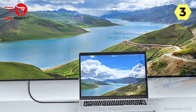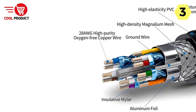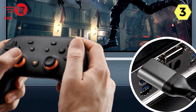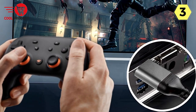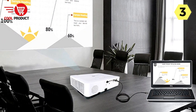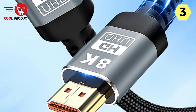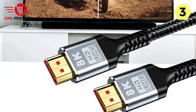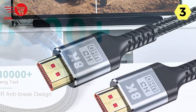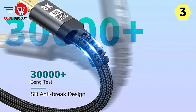In terms of build quality, ILOF doesn't cut corners. The cable features an aluminum shell integrated into the molding, preventing it from falling off. The upgraded nickel-plated interface offers anti-oxidation and anti-rust properties for long-term reliability. The high-quality nylon braid adds extra protection, making the cable resistant to pulling and breakage. While it excels in many areas, longer cables may experience signal degradation over extended distances, and the price point is slightly higher than standard HDMI cables.